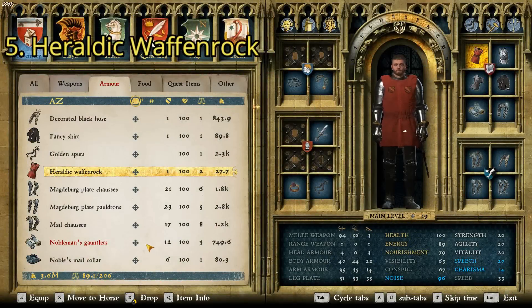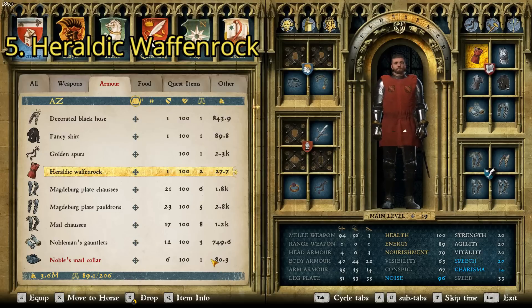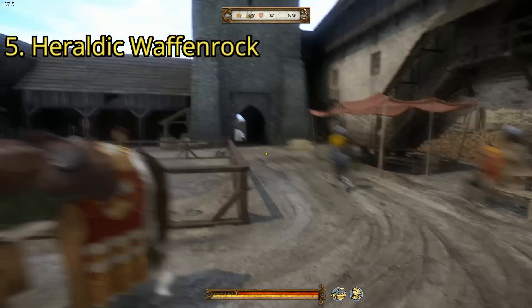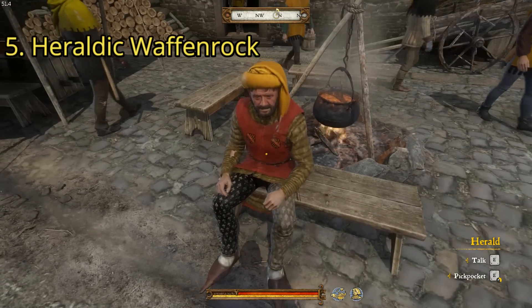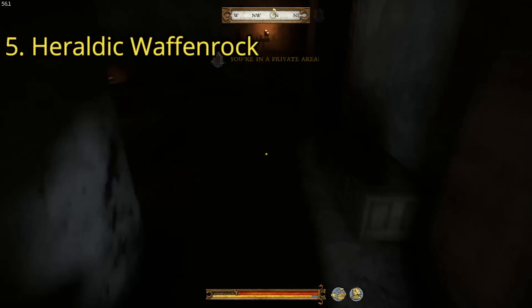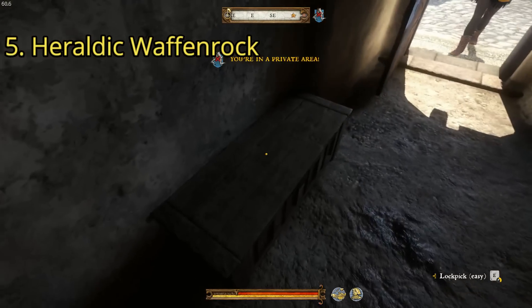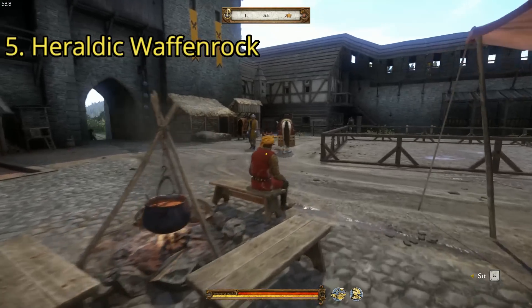For the next item, we have the first Wafenrock on the list: the Heraldic Wafenrock. It's got these two little crests — it's unique. It has a charisma of 10 and a price of only 27.7. There's only one place to get this. We're up in the upper Rite Castle, and you can see Herald is wearing it. The only way to get it while he's awake is to kill him or knock him out, but if you wait until he goes to sleep, you can lockpick the chest and get the Heraldic Wafenrock.